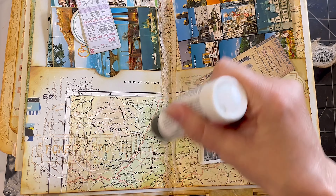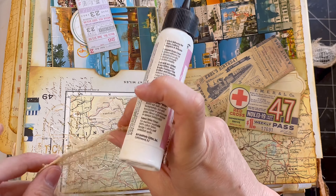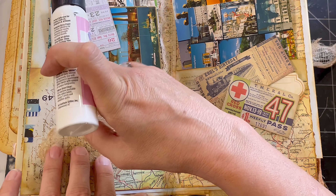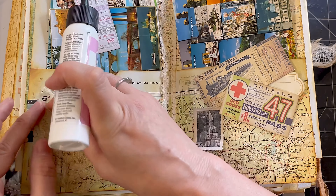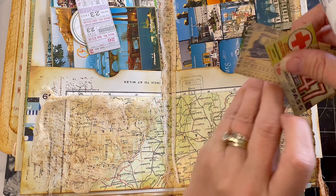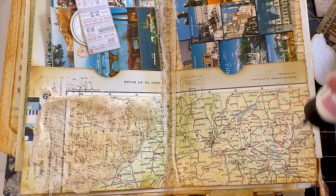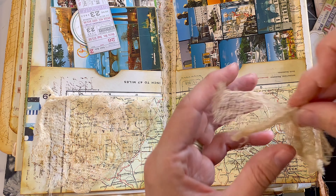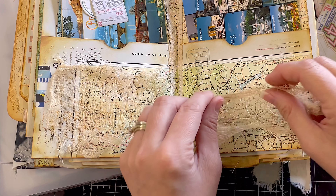Of course I have to use some coffee dyed cheesecloth, so I'm just throwing down some glue and putting some cheesecloth in the background on the pocket. I'm layering it up with tickets — I've got one stamp sticker, not multiple stamps, although you could say stamps because there's some stamps being stamped underneath it.